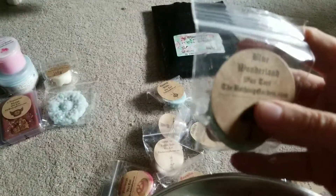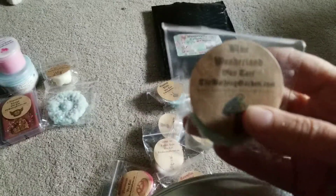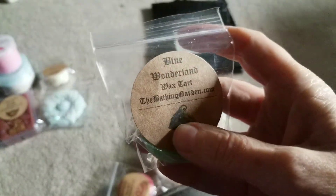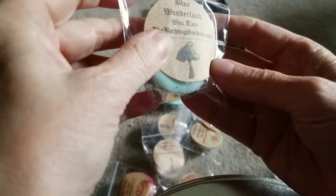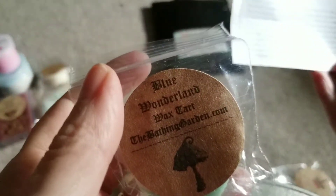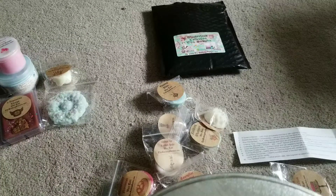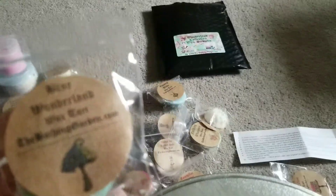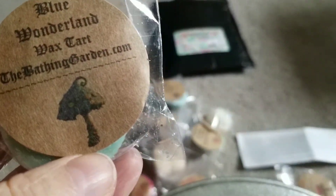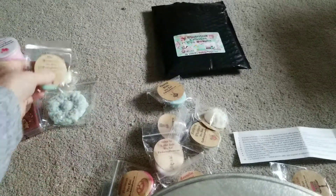I've gotten a few of her samplers before, and I only really like about half of these scents, so this is not my favorite sampler - the Wonderland one. This one is just called Blue Wonderland. She gave you a nice little list. Blue Wonderland: rich milky cheesecake with blueberry jam. Yeah, that is nice. That's kind of what it smells like. I get more of a blue slushy blueberry jam mixed in with sugar, and maybe a little cheesecake. I think that'll smell good when warm.